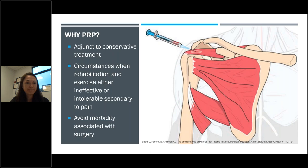Why are people utilizing PRP? They're utilizing it as an adjunct to conservative treatment. There are certain circumstances where rehabilitation alone, or rehabilitation along with exercise, has either been ineffective or intolerable secondary to pain. Or they're trying to avoid the morbidity — the side effects, difficulties in range of motion, nerve injuries, and other potential comorbidities that can occur when surgical options are pursued.